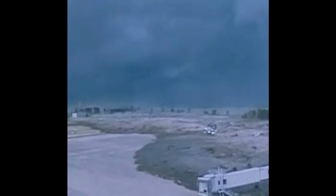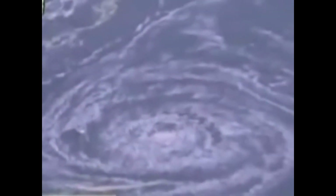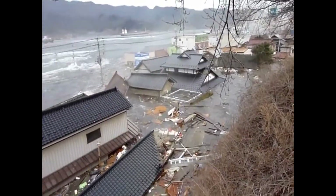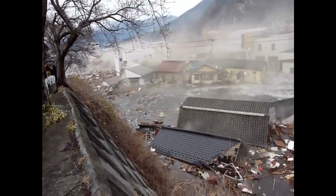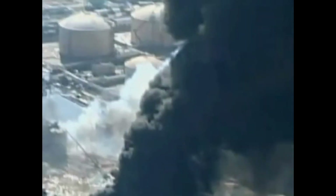On March 11, 2011, a magnitude 9.0 earthquake struck in the Pacific Ocean off the northeast coast of Japan. As a result of this earthquake, the strongest in the country's history, a tsunami hit many coastal areas, sweeping away everything in its path — buildings, ships, cars, and people. The damage from the disaster was devastating. The same day, a tsunami wave more than 10 meters high hit the Fukushima Daiichi nuclear power plant, flooding the lower floors of the station.